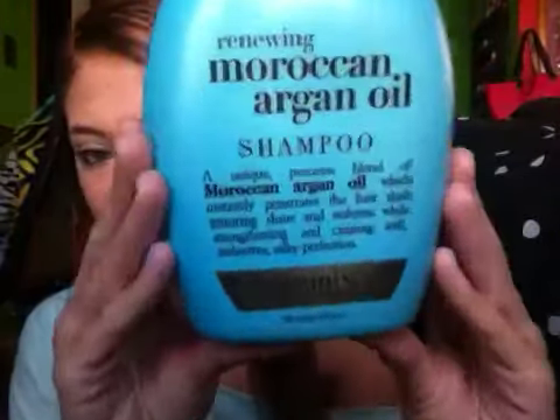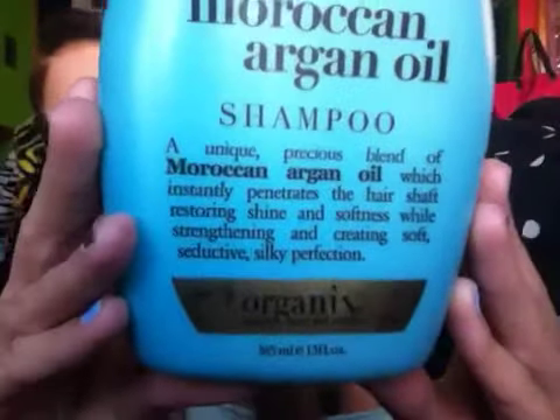Anyway, back to the shampoo and conditioner — taking these to camp is really nice because of the size. The shampoo I got is the Renewing Moroccan Argan Oil one from Organix, and the conditioner is the Hydrating Macadamia Oil Conditioner, also from Organix.